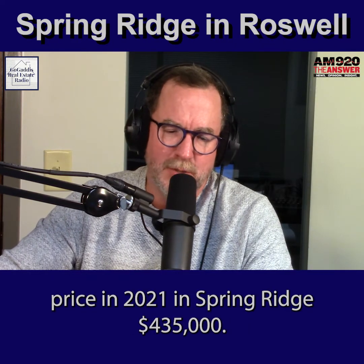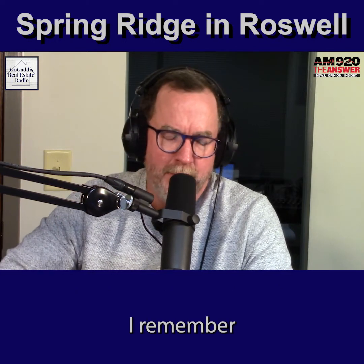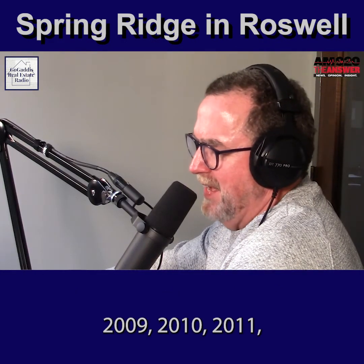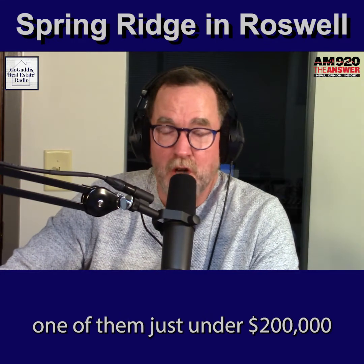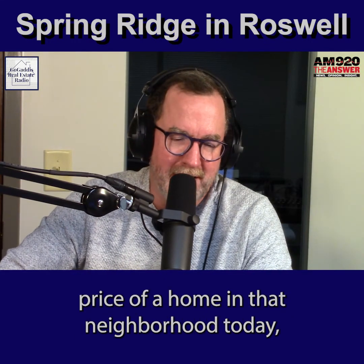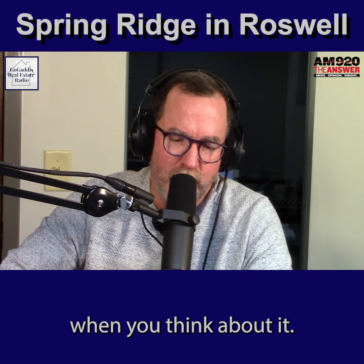The average sales price in 2021 in Spring Ridge was $435,000. I remember selling homes in that neighborhood in 2009, 2010, and 2011 where we sold them in the $220s, the $210s, and one just under $200,000. And the average sales price of a home in that neighborhood today is $435,100. It's really quite amazing when you think about it.